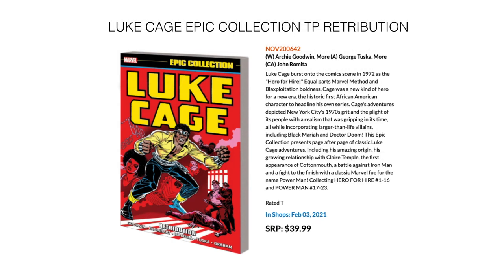Next up, looking into the Epic Collections: this is the first of the Luke Cage Epic Collections, called Retribution. Archie Goodwin writing with John Romita as cover artist and George Suka and a whole lot of other artists on the interiors. Collects Hero for Hire 1 through 16 and Power Man 17 through 23. In stores February 3rd for $39.99.